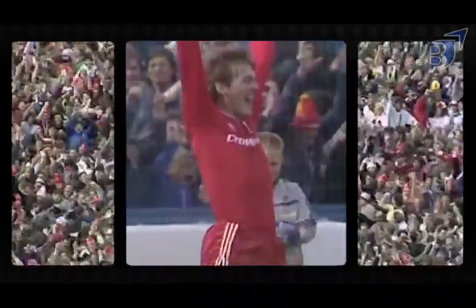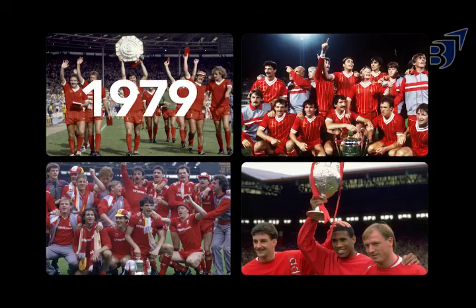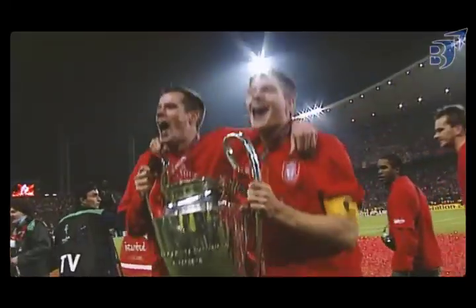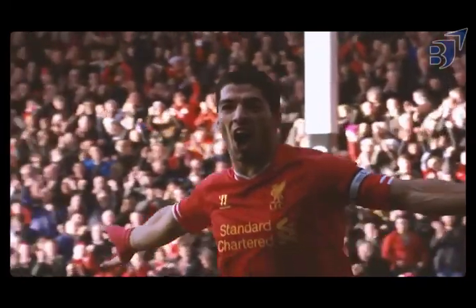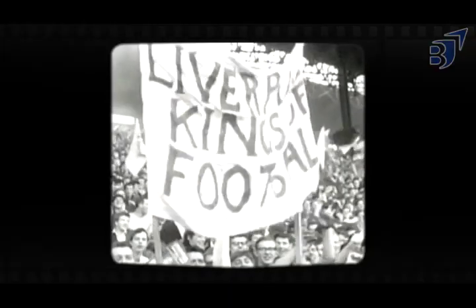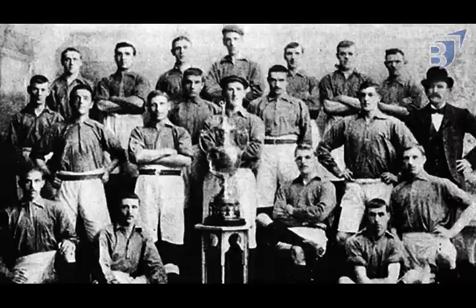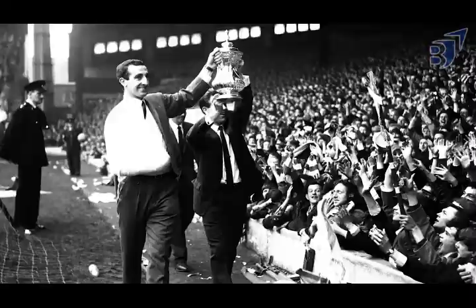Because the accident was caused by Liverpool fans, no English team was allowed to play in the next five European Championships. Liverpool then concentrated on domestic competitions, winning two more league titles in 1986 and 1988, and an FA Cup in 1985. Tragedy struck again just six minutes into the 1989 FA Cup semi-final between Liverpool and Nottingham Forest, when 94 spectators were killed in a crowd crush. Hillsborough remains the worst stadium disaster in English football history. Liverpool began a downward spiral after winning their seventh league title in 1990, with only cup wins and a second-place league result through the 1990s and early 2000s.